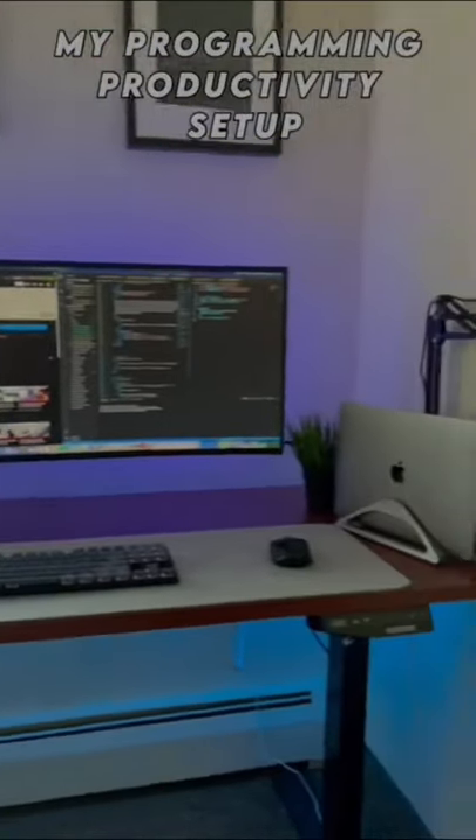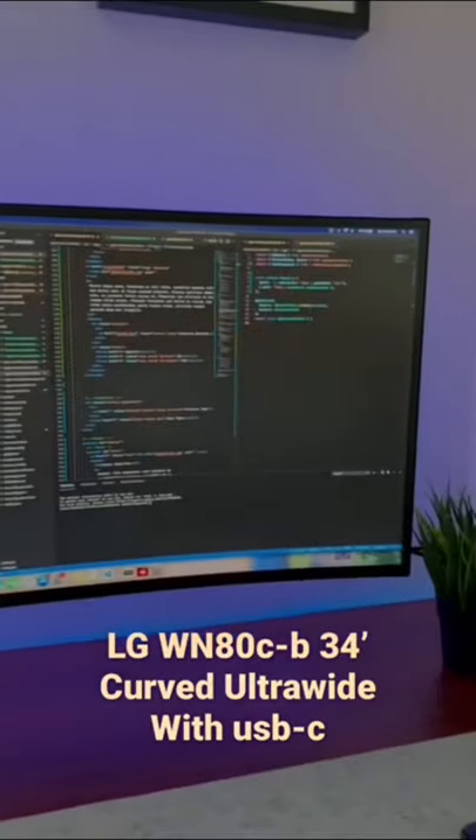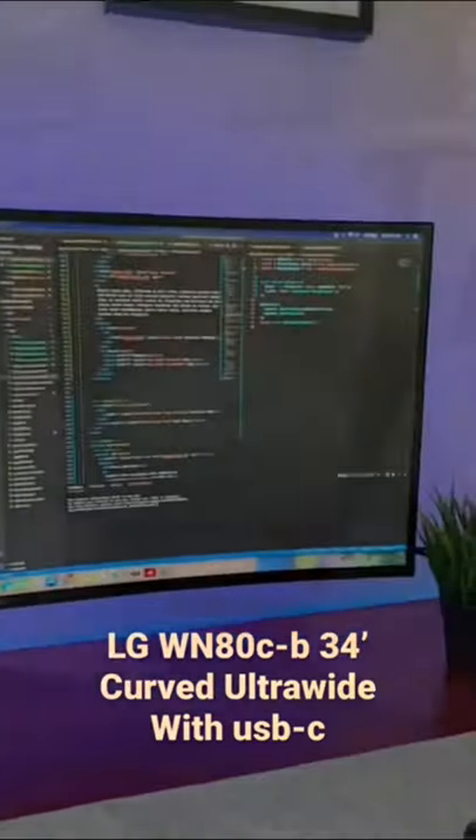Here's a tour of my coding and productivity setup for summer 2021. Starting out, I have my 34-inch curved ultrawide monitor from LG — IPS panel with USB-C.